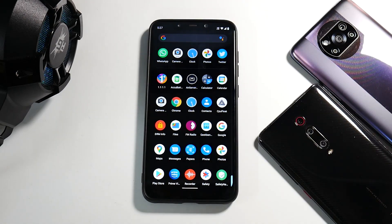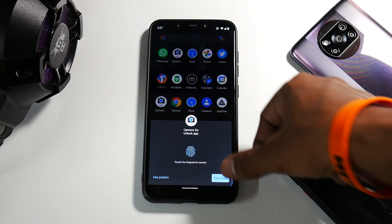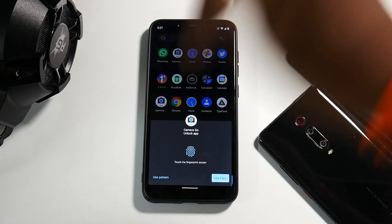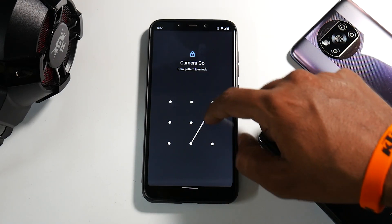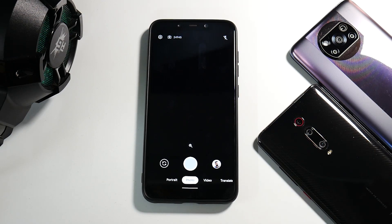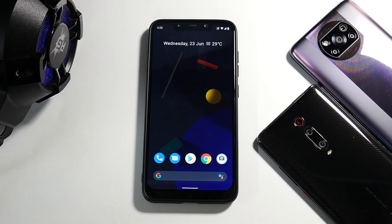This is the G Apps version I've flashed, so it does come with Google apps and Google Camera Go. You can see it has app lock as well, which you can unlock using a pattern, the fingerprint scanner, or face. In this case we'll go ahead and use the pattern. Google Camera Go is there — portrait mode and all other basic options are working absolutely fine.